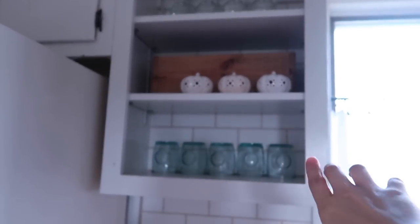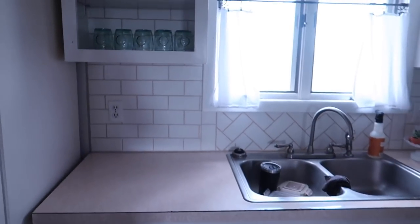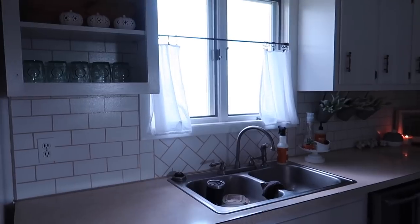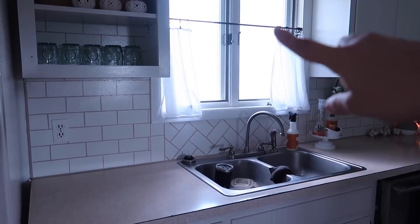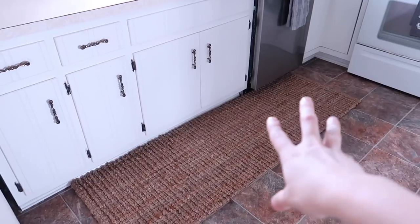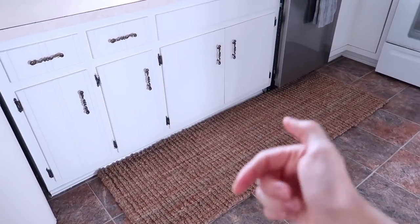These pumpkins — I'm not sure where they came from, I think they were a secondhand find. I just put those little curtains up not that long ago for fall and winter. They're actually like napkins that I put up with a tension rod. Down here I pulled in a runner rug for fall and winter — it's from Amazon and I'll link that below.